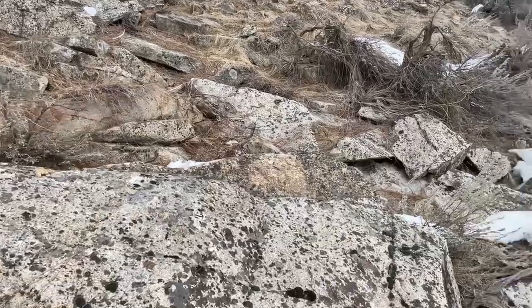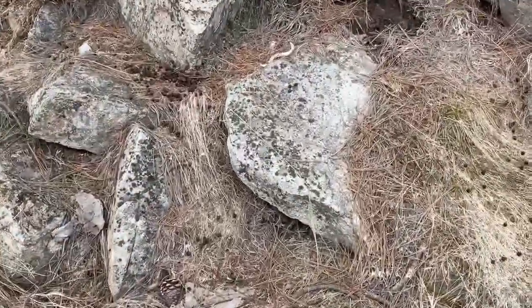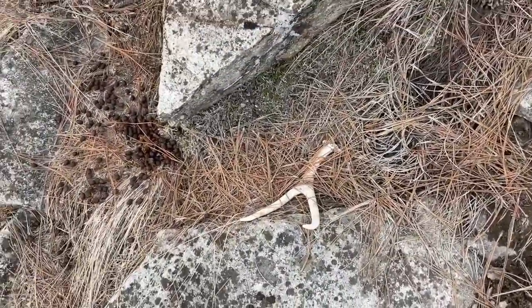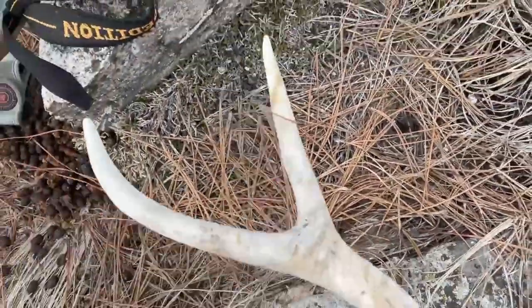Looks like I just got another one right here — looks like a little two, last year maybe, or maybe a little bit older. Just get a quick pick up on it.